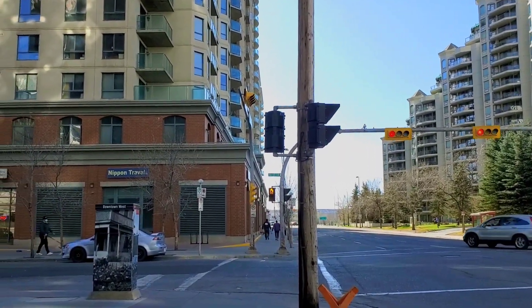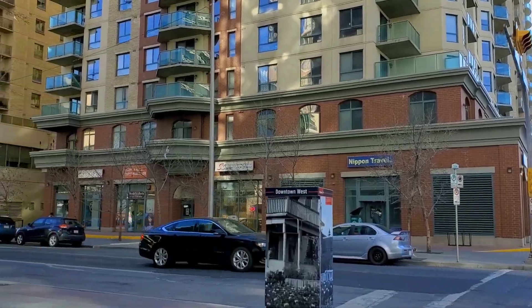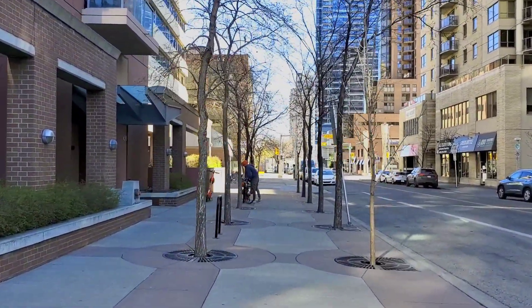Right now my new office is in the Southwest and I live in the Southeast. It takes literally 40 minutes to drive. Calgary is a very, very wide city - Southeast, Southwest, Northeast, Northwest.